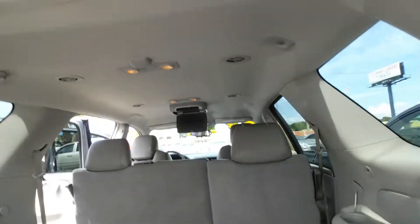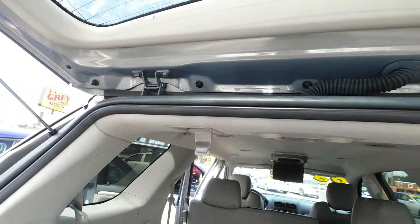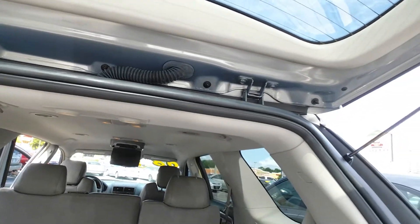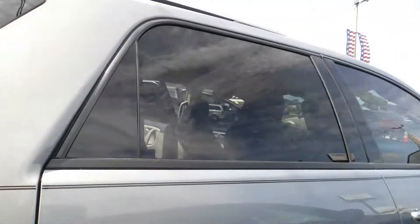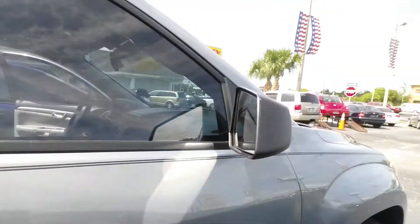Look at this — lots of room back here in this 2008 Saturn. The exterior is a beautiful metallic cool blue with chrome door handles, alloy wheels, and great condition tires.